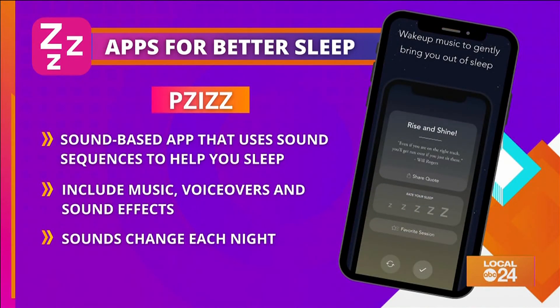Last is — hopefully I'm saying that right — a sound-based app that uses sound sequences to help you sleep. The sounds are called dreamscapes and include music, voiceovers, and sound effects. The neat thing is that every night the sound effects change too.